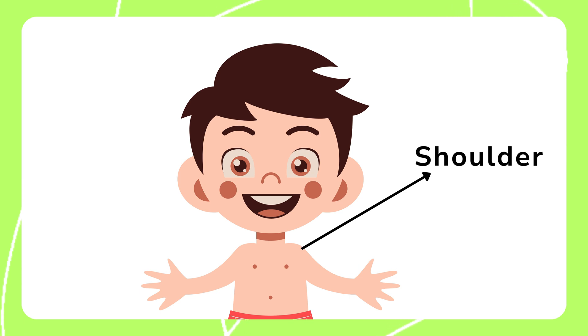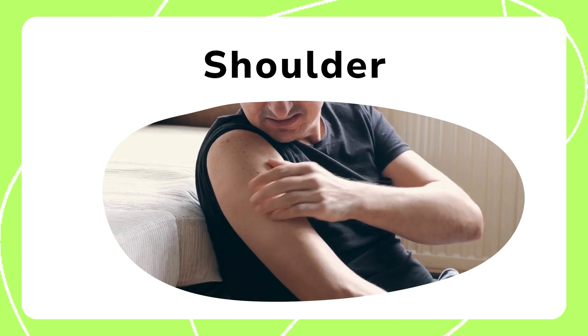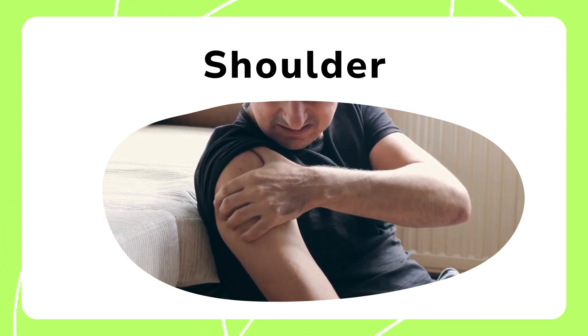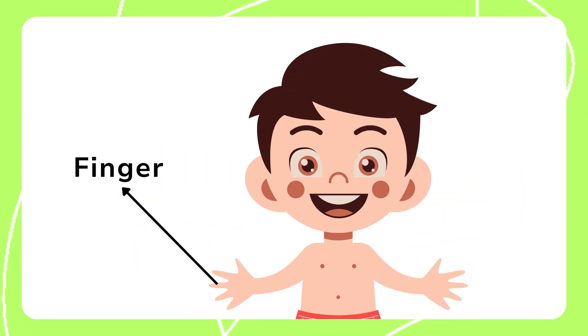The shoulders help us lift, push, and carry things. They connect the arms to the body. Strong shoulders allow us to perform many physical activities and movements. We use them every day for activities like riding, playing, and drawing.